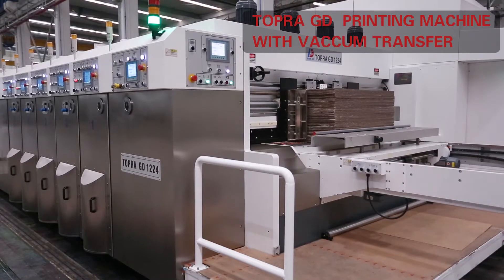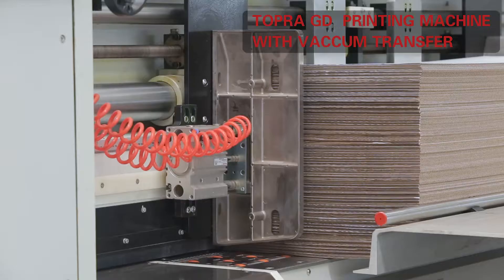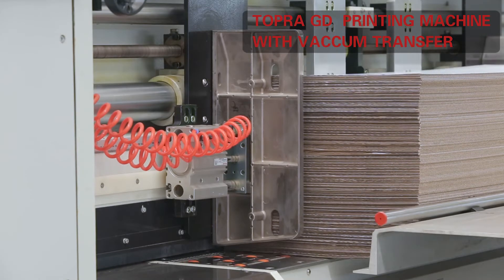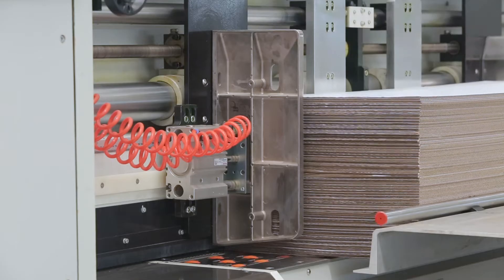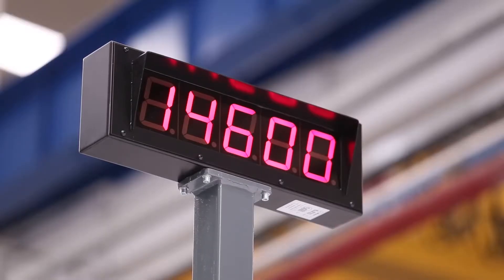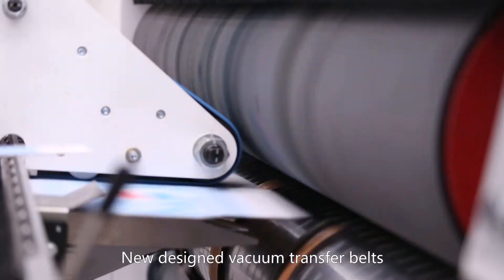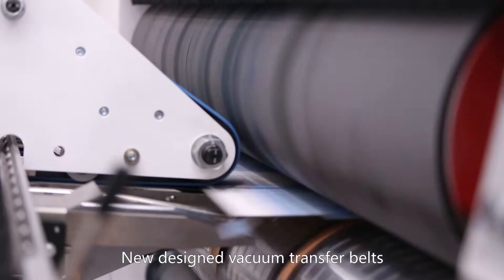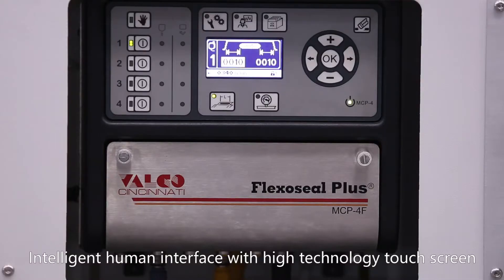Topper GD printing section with vacuum transfer. Folding section features a new design of vacuum transfer belts, an intelligent human interface with a high-technology touch screen.